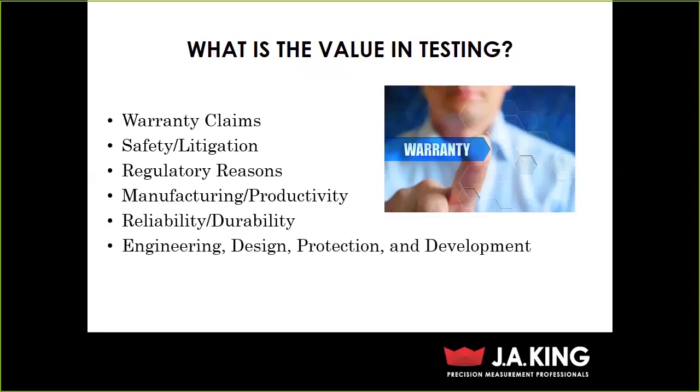During the engineering and design phase, there's tons of testing done to ensure the design is actually going to work the way you want it to. You might do comparison testing against a competitive product. We also talk about protection — if you're applying for a patent, you'd want all the analysis from your testing to prove you deserve that patent. And of course, the number one reason we do testing is for customer satisfaction. If you do testing and do it well, it should indeed save you money.